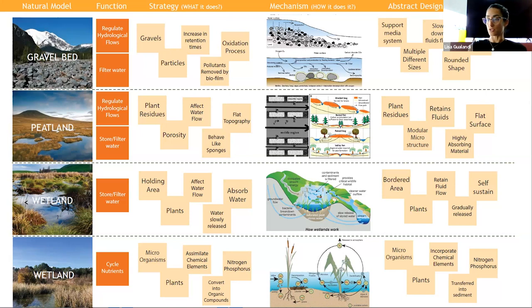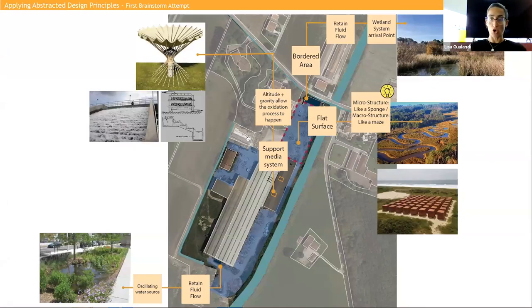I thought about it as a flat surface made of a highly absorbing material with a modular microstructure, and I proceeded this way with all the natural models. Then I did the same as in the discovery phase - I took these words and put them on my site. I found that this wide flat surface is all paved in concrete so water runoff is very large. Perhaps a macrostructure working like a maze alongside the paving may work, or also a microstructure like a sponge absorbing water in substitution of the concrete.